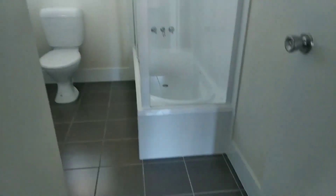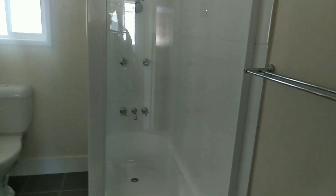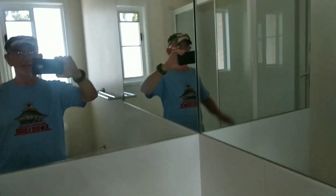And here is the upstairs bathroom en suite — very nice. It's got a bath and a shower, toilet, back window, mirrors. Very nice.